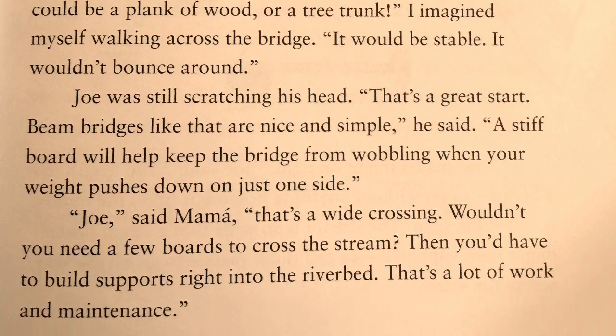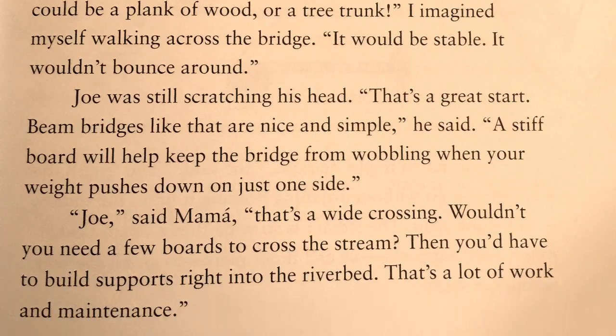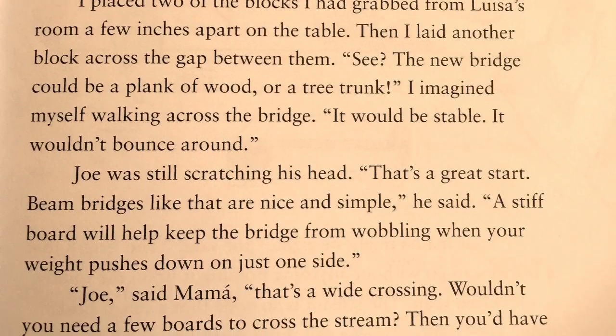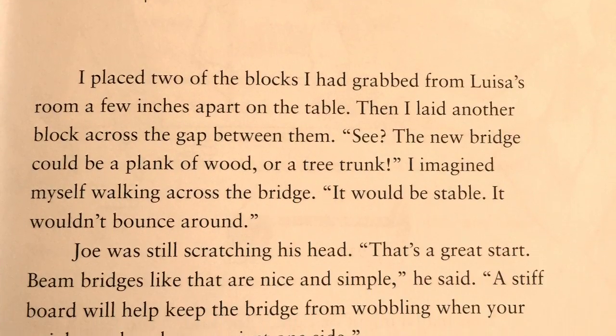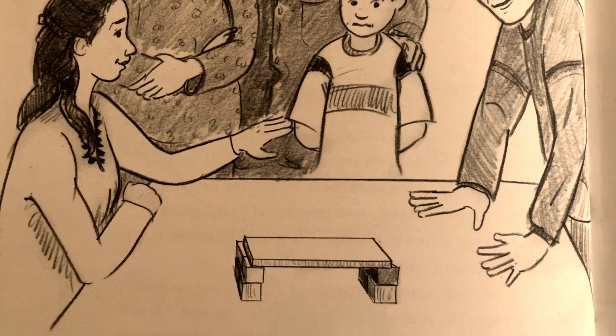My shoulder sagged. Joe said, "Don't worry, Javier. This is what I go through all the time when I start a new project at work. We're asking questions about how to solve the problem. It's the first step of the engineering design process." He winked. "This is how we engineers design things, you know?"